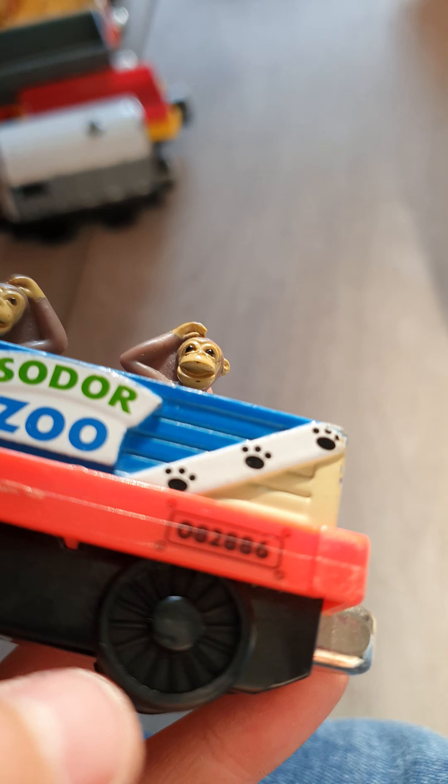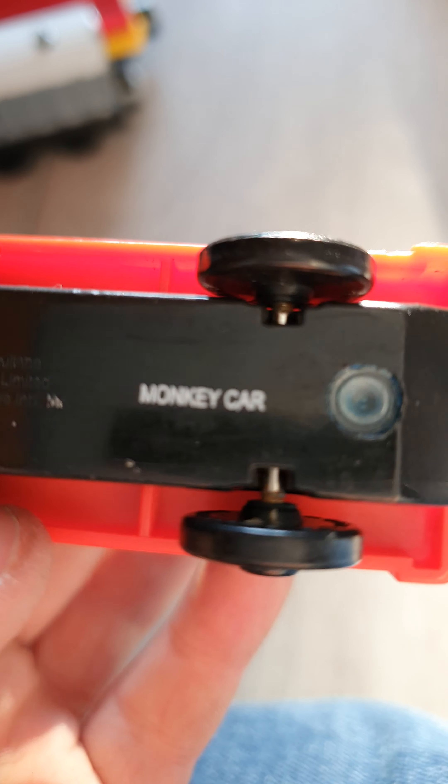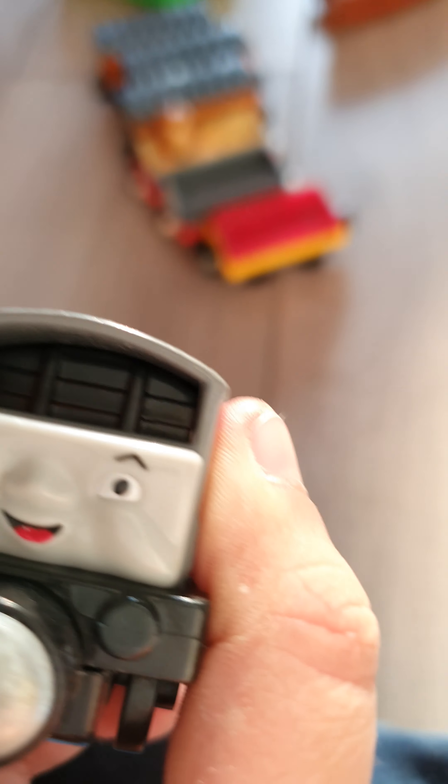Next we've got what you just saw — this monkey car. What is it called? Monkey car? It's a limited Learning Curve. Toad.